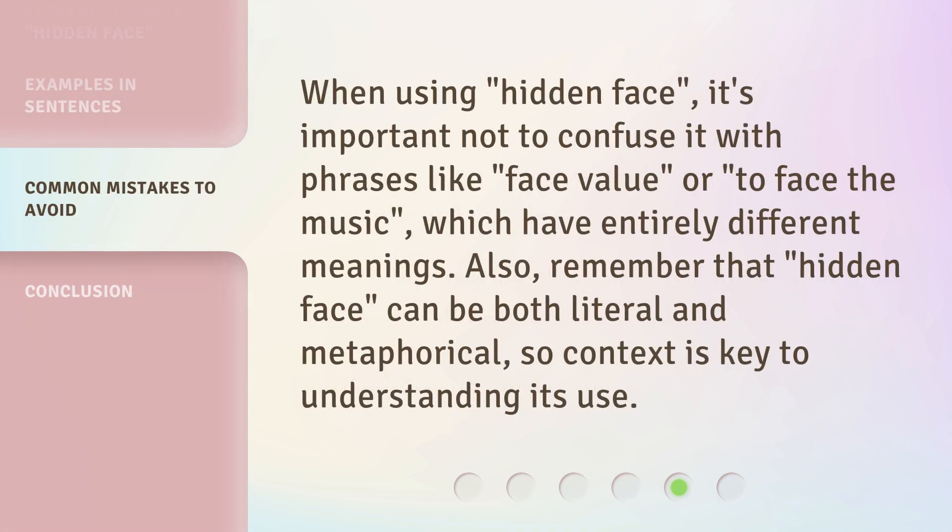When using 'hidden face,' it's important not to confuse it with phrases like 'face value' or 'to face the music,' which have entirely different meanings. Also, remember that 'hidden face' can be both literal and metaphorical, so context is key to understanding its use.